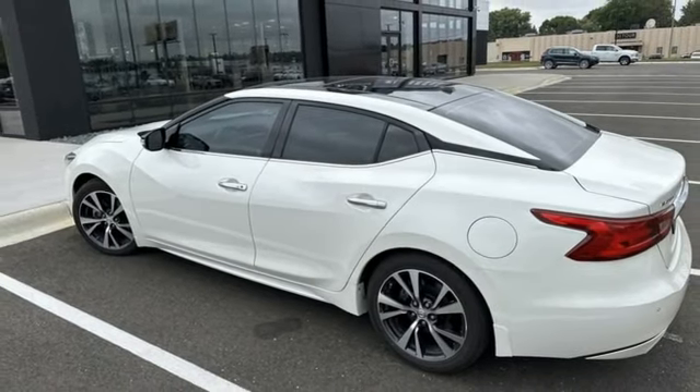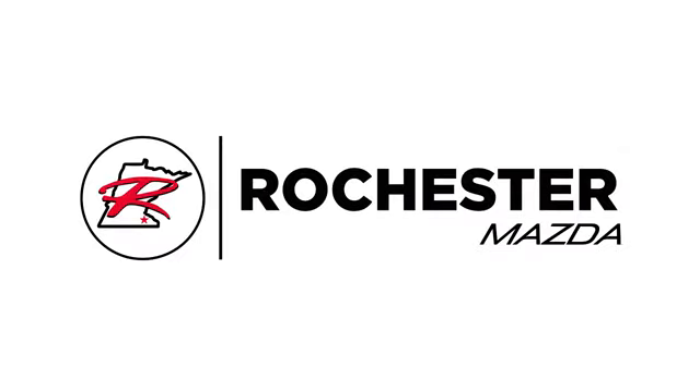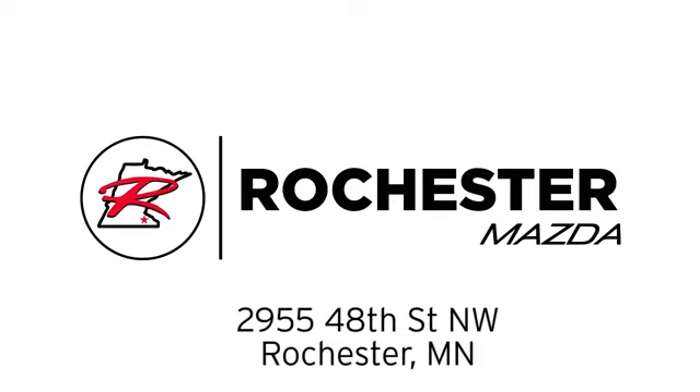Stop in for a test drive and make it yours today. Experience the difference at Rochester Mazda where you get our best price. Bottom line, we are conveniently located at 2955 48th Street Northwest in Rochester, Minnesota.